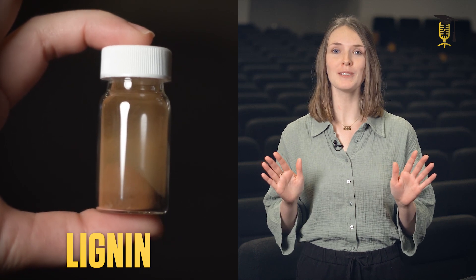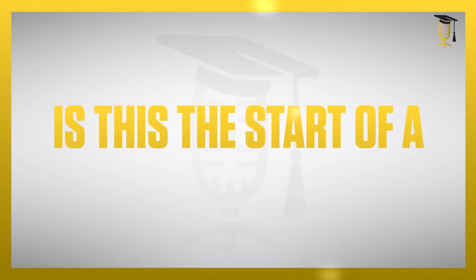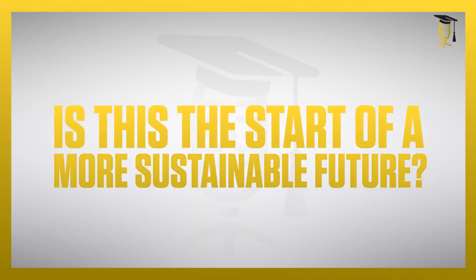Never heard of it? Well, lignin is present in trees and plants, and what is even better is that lignin is produced at large scales as a waste product from the paper and pulp industry. Sustainability check! The combination of using biobased materials with reversible bonds contributes to a more sustainable material development with less waste and greener products. And that is a double sustainability check!